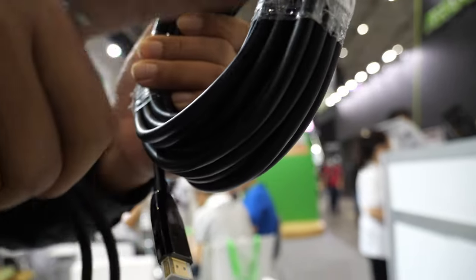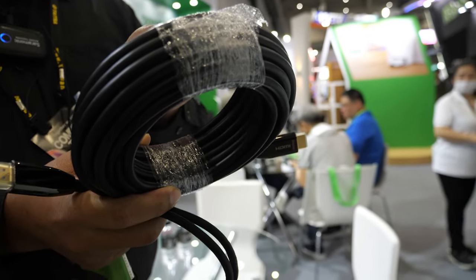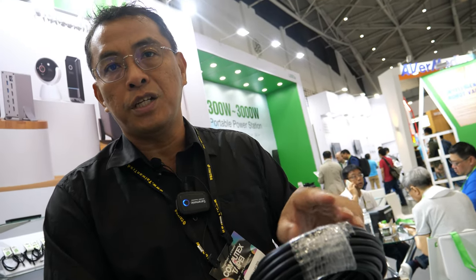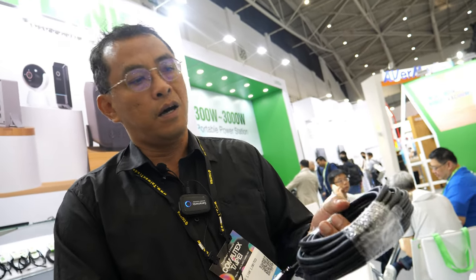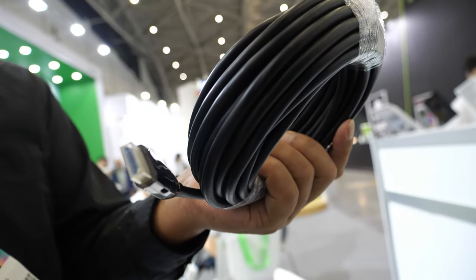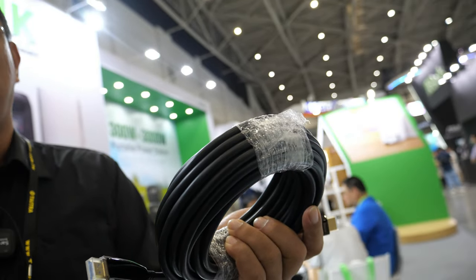The cable actually is some kind of a hybrid technology. We combine the copper with the fiber. Fiber for data transmission and the copper wire can transmit the power for HDMI signal. So you can do both automatically.